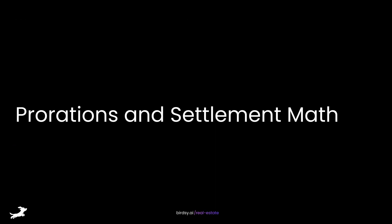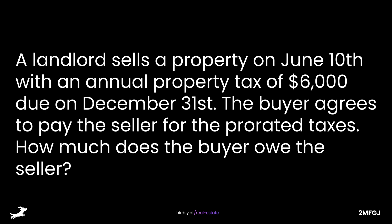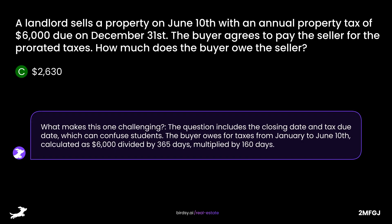Prorations and Settlement Math: Tax and Rent Proration with Uneven Dates. A landlord sells a property on June 10, with an annual property tax of $6,000 due on December 31. The buyer agrees to pay the seller for the prorated taxes. How much does the buyer owe the seller? Is it A, $1,500; B, $2,000; C, $2,630; or D, $3,000? The answer is C, $2,630. The buyer owes taxes from January to June 10 — calculated as $6,000 divided by 365 days, multiplied by 160 days.